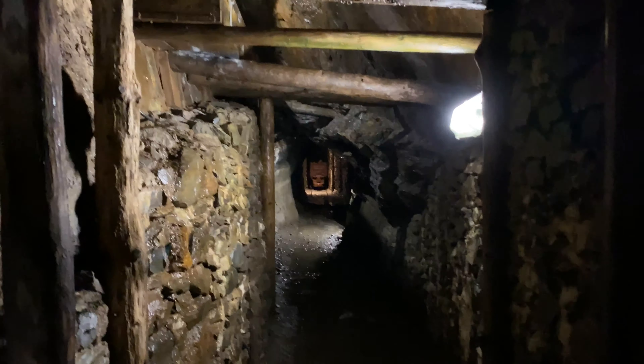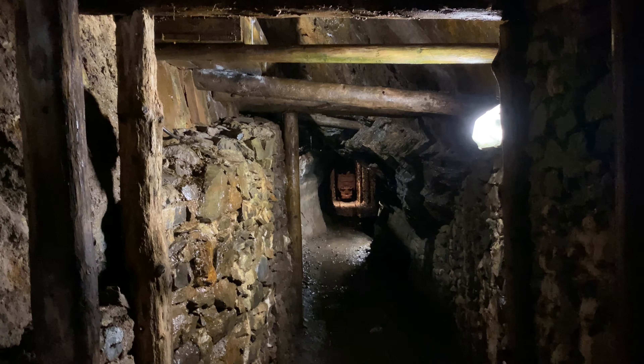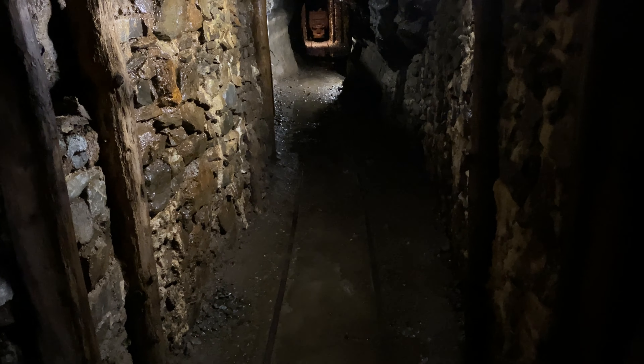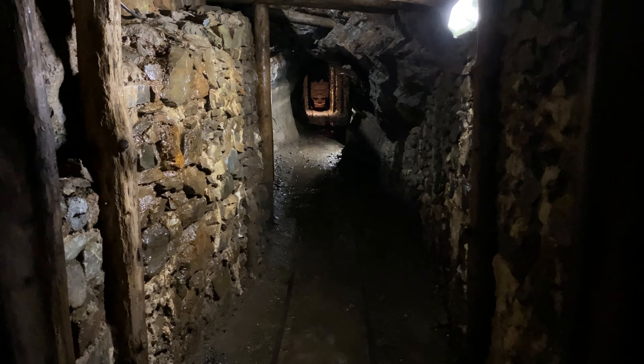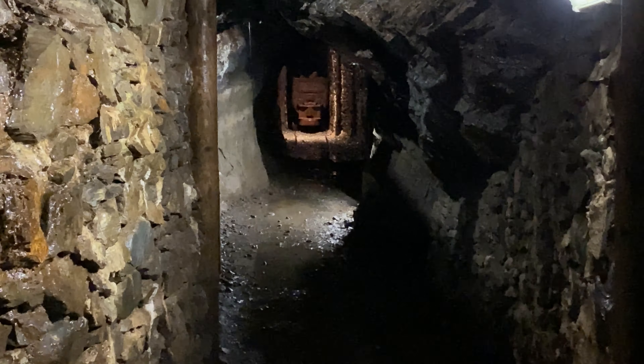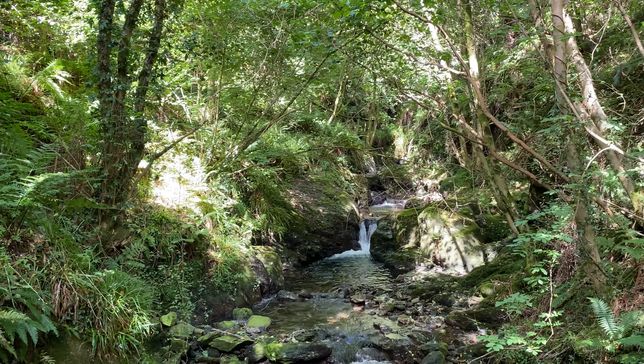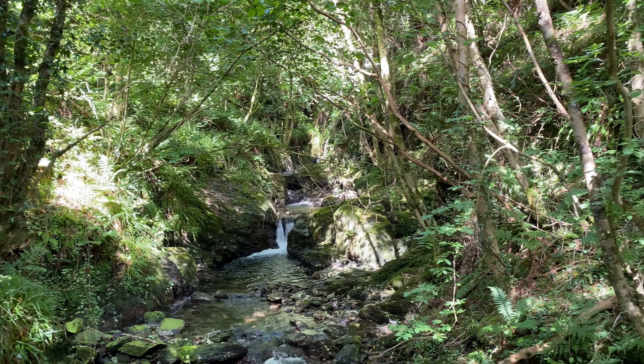Here we are inside one of the mines. This is one of the rivers which powers the Laxey wheel.